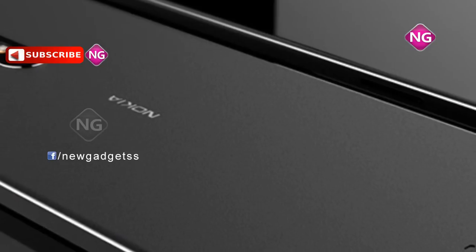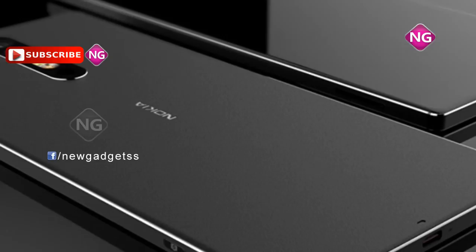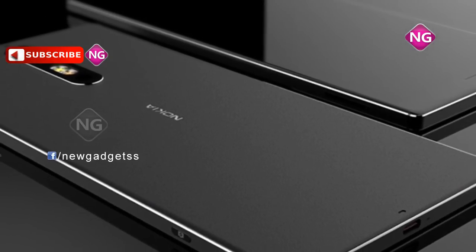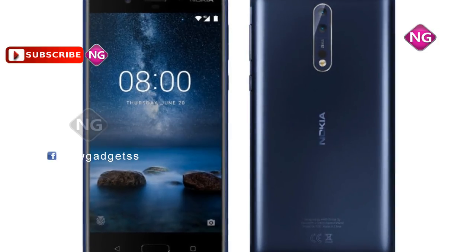The storage can be expanded up to 256 GB through a microSD card. On the rear and a 13 megapixel front-shooter for selfies. Nokia 8 runs Android 7.1.1 and is powered by a battery.